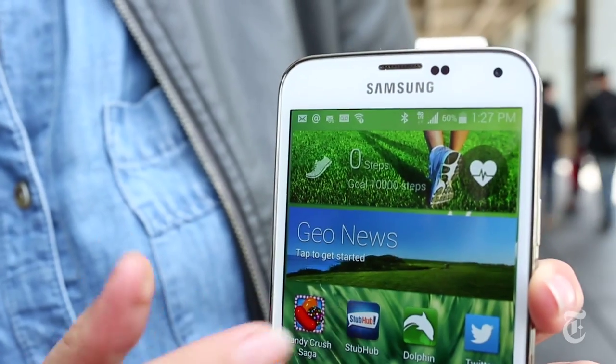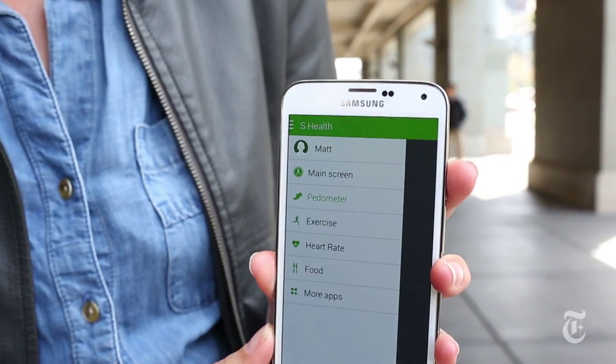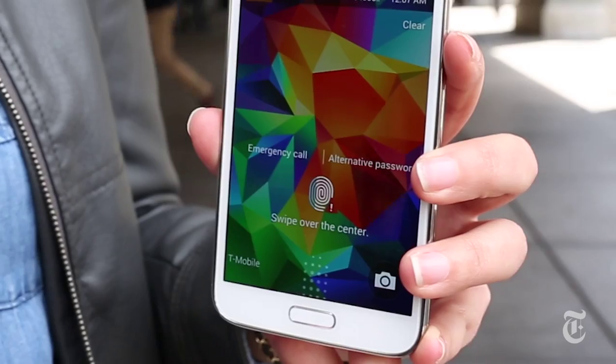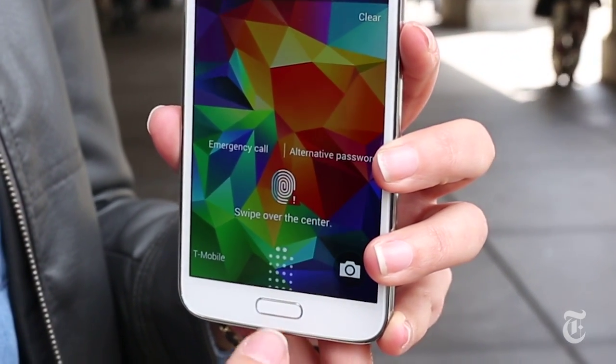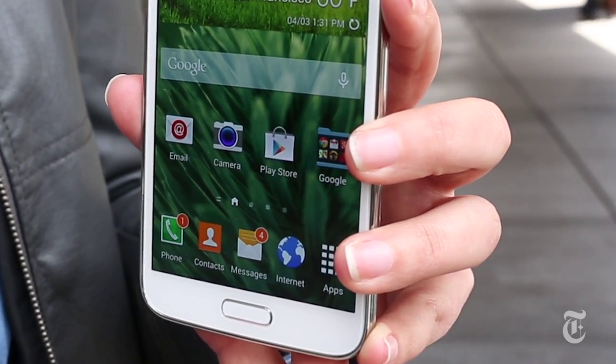The Samsung Galaxy S5 design is fine, and it does have a lot of features. Samsung has pre-loaded all of its S Health features so you can do step tracking, and you can even take your pulse using the camera on the back. The S5 also has a fingerprint sensor that you can use to unlock the phone and make purchases, but I found that it only works about half the time and it's really slow.